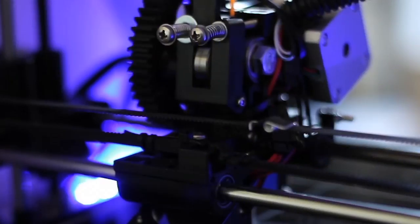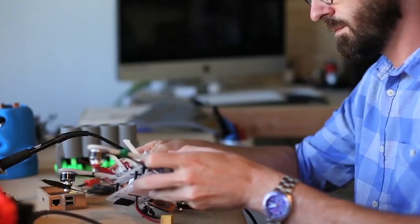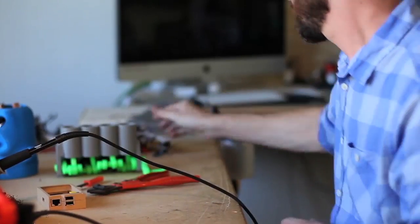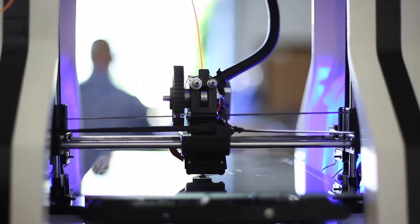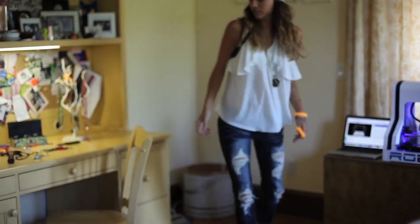Save time, effort, and money by printing things you want and need with a touch of a button. Experience the ease of getting things done more quickly and effectively and on your own terms. Keep new projects and ideas flowing and make the world a better reflection of you.